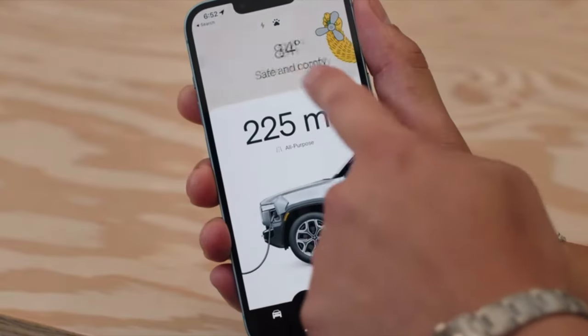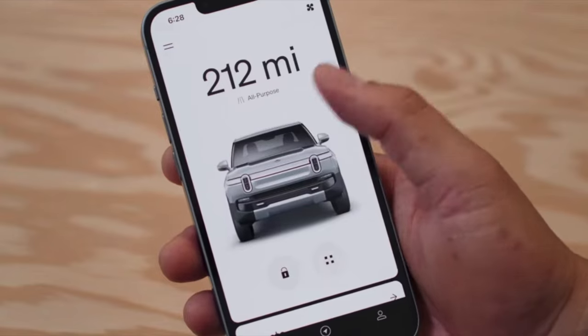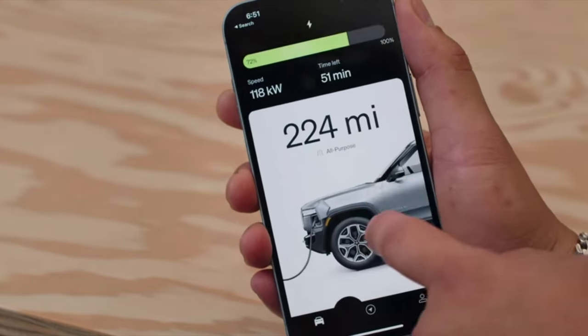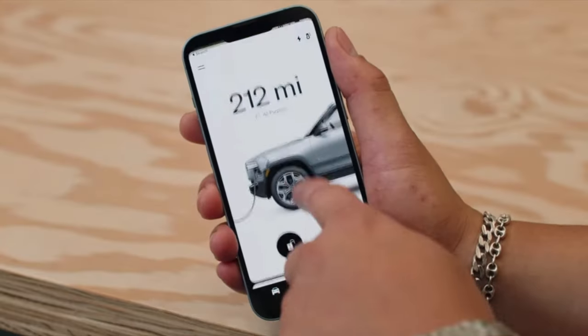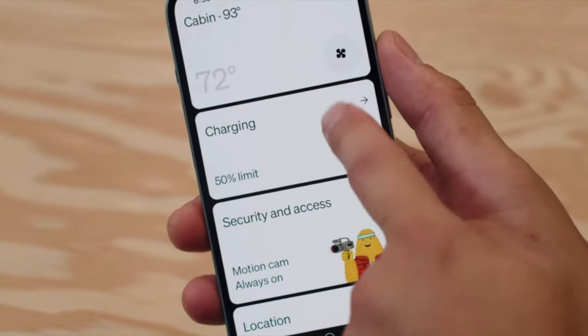Similar to other EV startups, Rivian also features a connected app — or as Rivian refers to it, a co-pilot in your pocket. The app allows owners to use their phone as a key, plan their next road trip, request service, and control the vehicle's climate control, among other things. This is a car that's truly connected to your life.